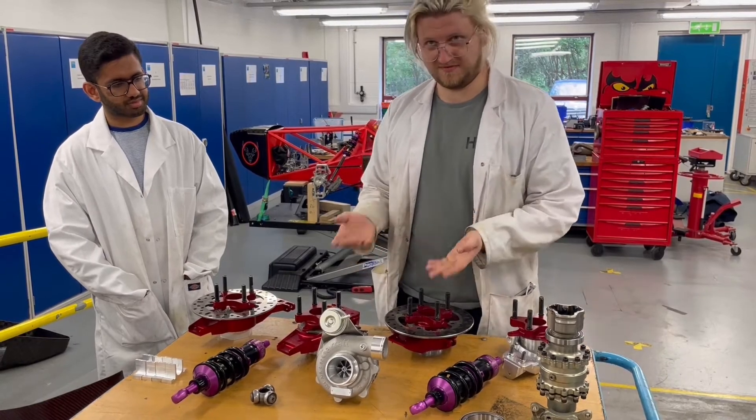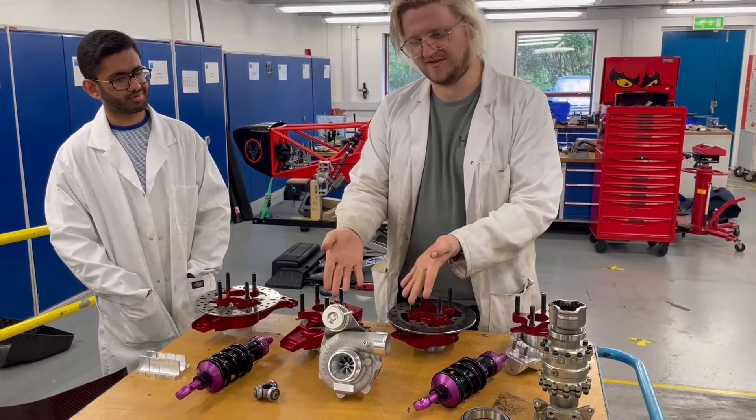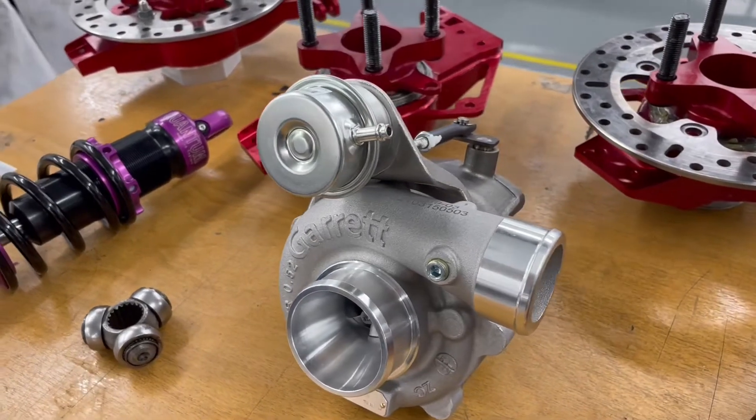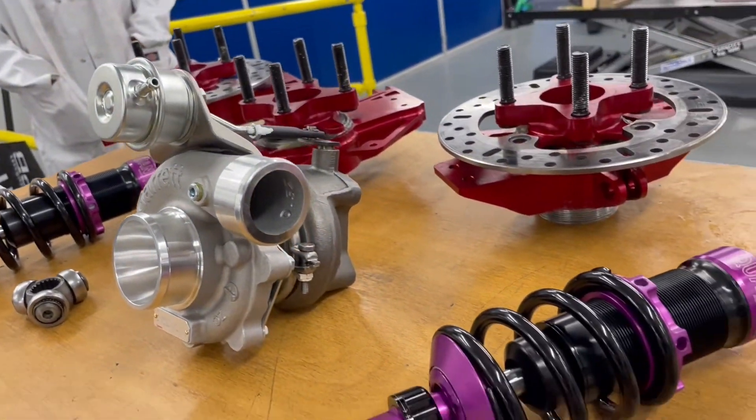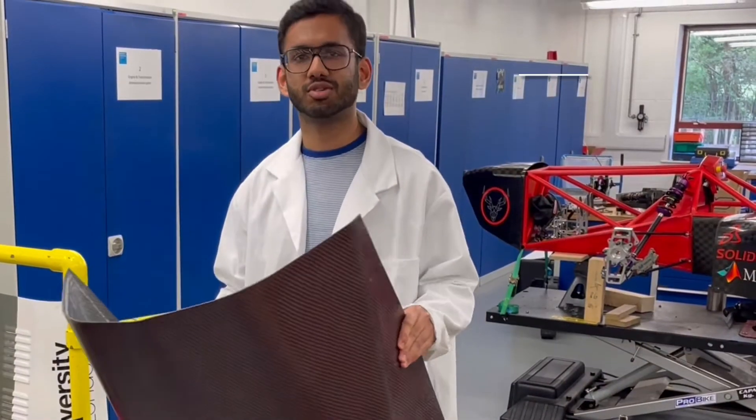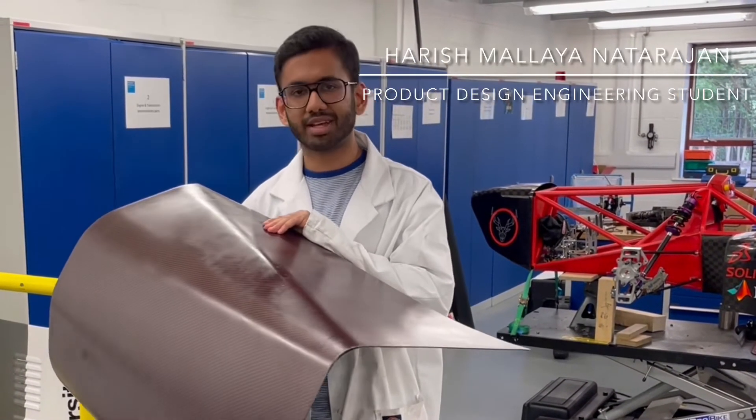The centrepiece, both figuratively and literally, is the turbocharger right here. This allows us to get more power out of the car, but more importantly it allows us to make silly noises which everyone loves.